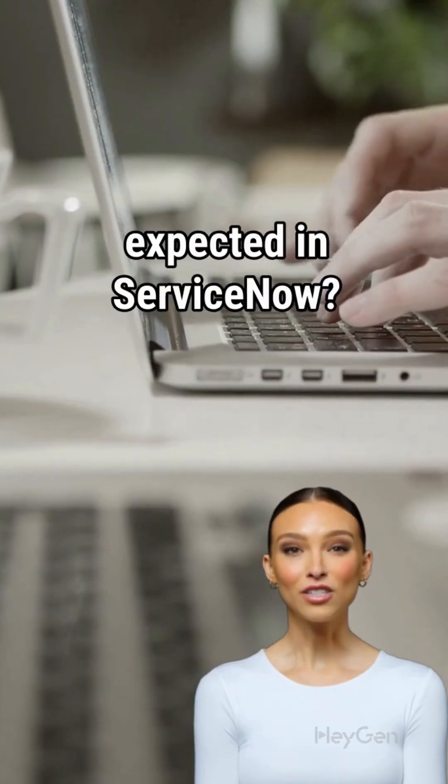Discovery not working as expected in ServiceNow? Here are the top five issues and how to fix them fast.